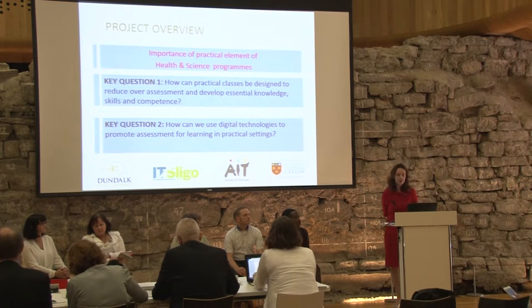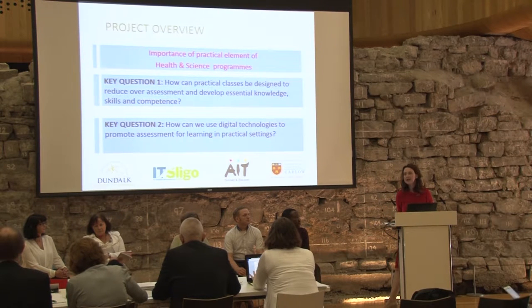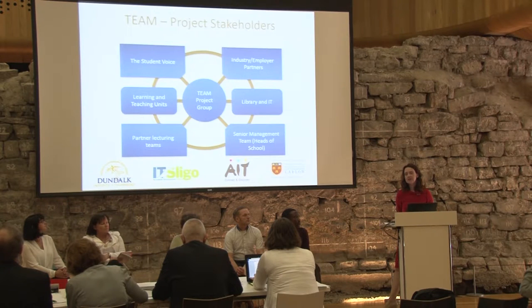The common link across all programs is that they have a practical component. Our first question is: how can practical classes be designed to reduce over-assessment and develop essential knowledge, skills, and competence? And secondly, how can we use digital technologies to promote assessment for learning in practical settings?